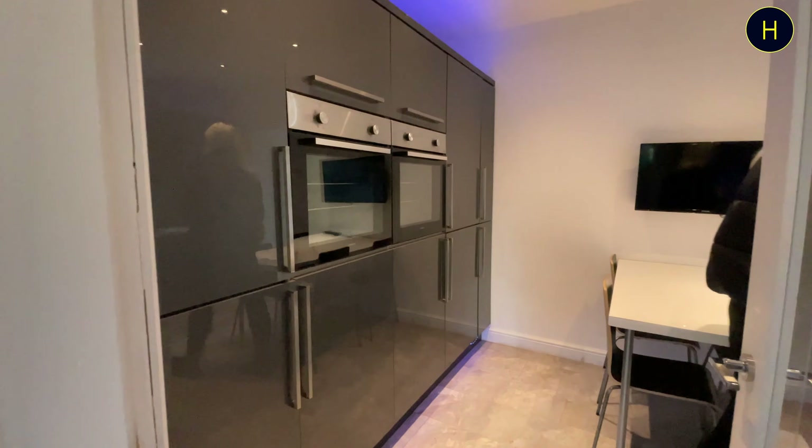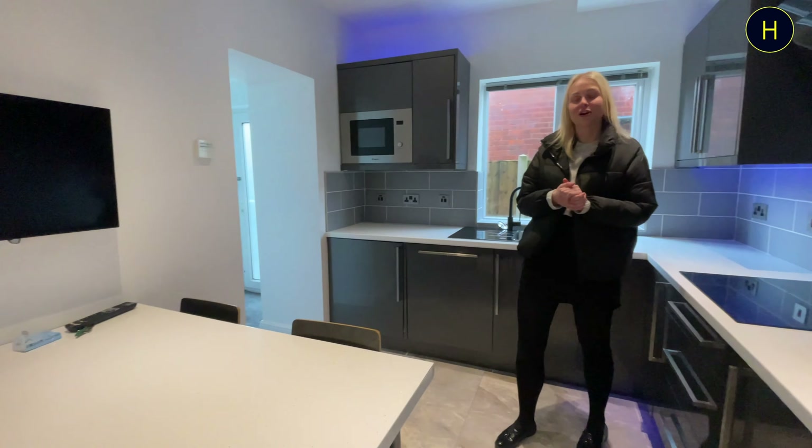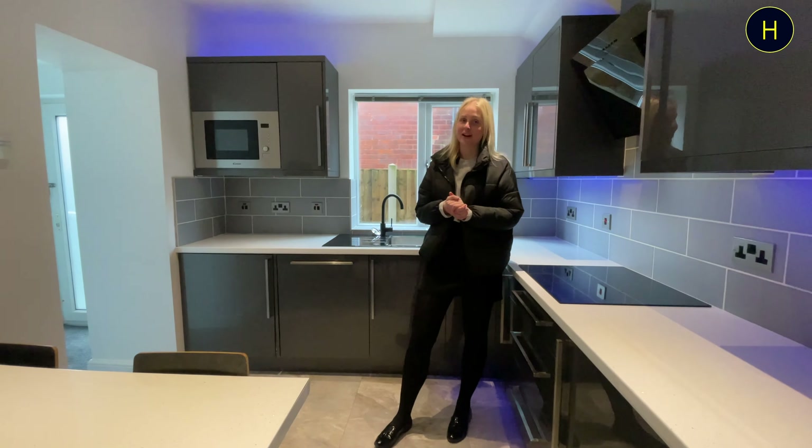As you'll be able to see from the video, it's got a really lovely large modern kitchen with integrated appliances. It has also got a large rear garden. Have a look at the video and let me know what you think.